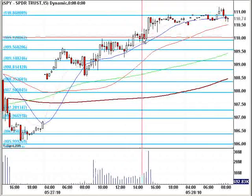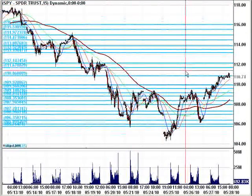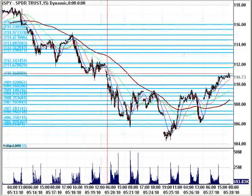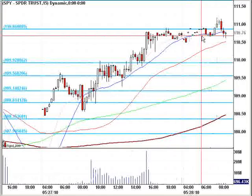It broke through that level, which then became support. It ran up to the next logical spot of resistance in the 111 area that we talked about as well. You have to zoom all the way back out to see where that came from — support, support, support broken — which oftentimes becomes resistance, and that coincides beautifully with something else we see on a higher time frame.